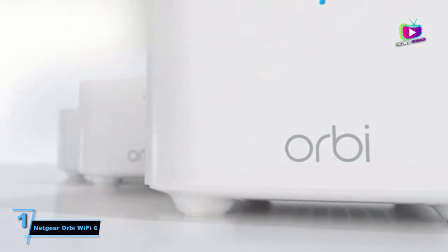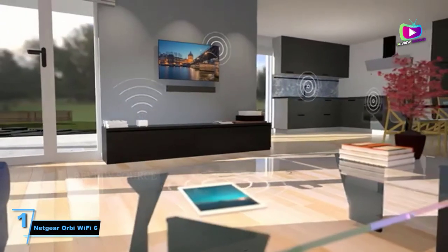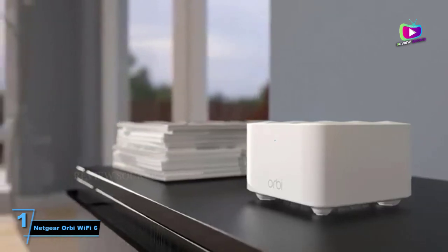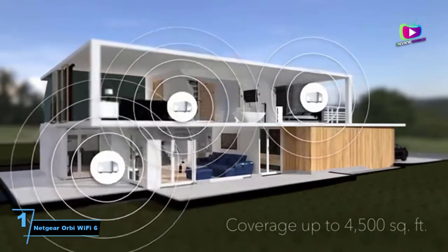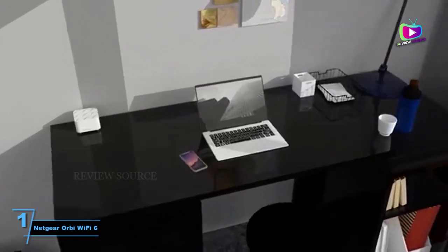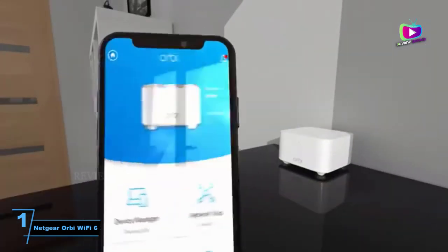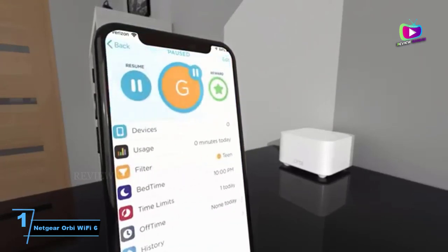Number 1: Netgear Orbi Wi-Fi 6. Netgear brings Wi-Fi 6 to its Orbi mesh range. If you're ready to jump on the Wi-Fi 6 bandwagon, the Orbi Wi-Fi 6 is your best bet for the best mesh Wi-Fi systems. It's not by any means a casual purchase with its steep price tag, but if you're looking to upgrade to a faster and more reliable router to cover a large space — like your countryside mansion or your crowded smart home — then this one is absolutely worth the money. Plus, it's easy and straightforward to set up, making it great for people who don't have much experience with Wi-Fi networks.